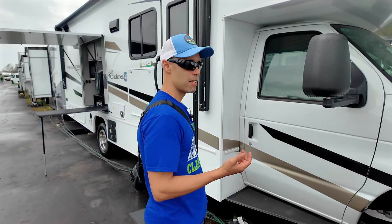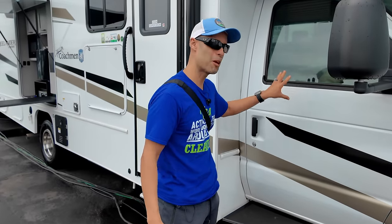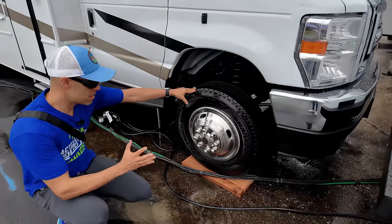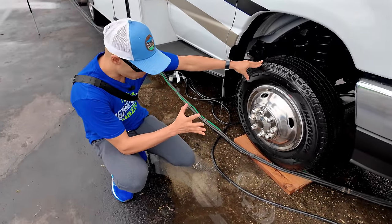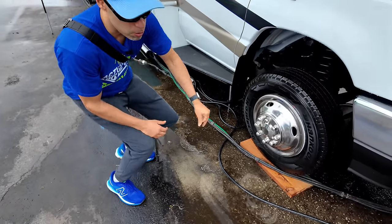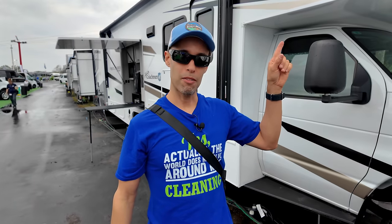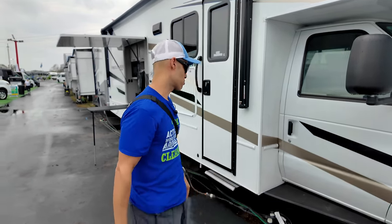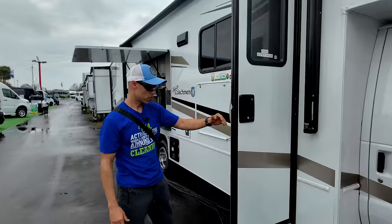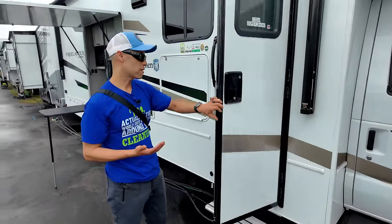One nice thing about Class Cs is they have multiple places to enter. You can see the side view camera over here. The tires are a little smaller — they're much more affordable to replace. This tire is 225-75-16, standard hand-load tires that are easy to get. Continuing down the passenger side, you have an awning with overhead LED lights and a power step that comes out when you open the door. This unit also has the Bigfoot leveling system, which is really nice.